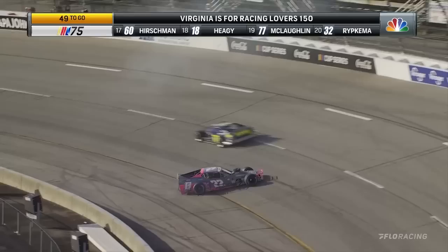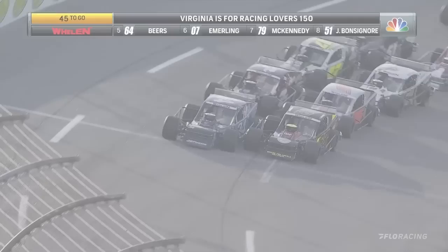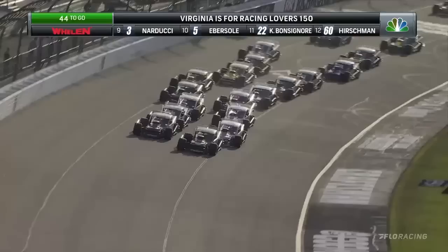Kyle Bonsignor now brings out the fifth caution of the day. He spins to the inside of turn number two. He's able to get that car rolling once again, but it's the fifth caution of the day, and the Virginias for Racing Lovers 150 will get back underway in Richmond.